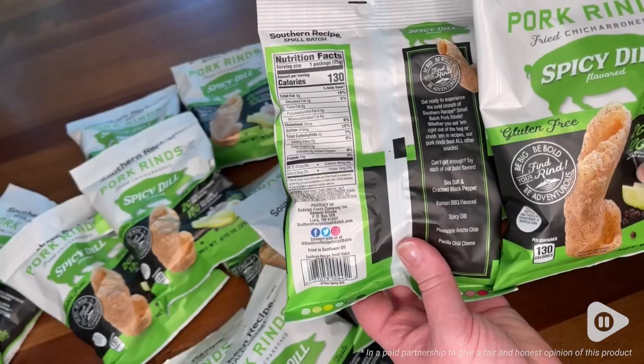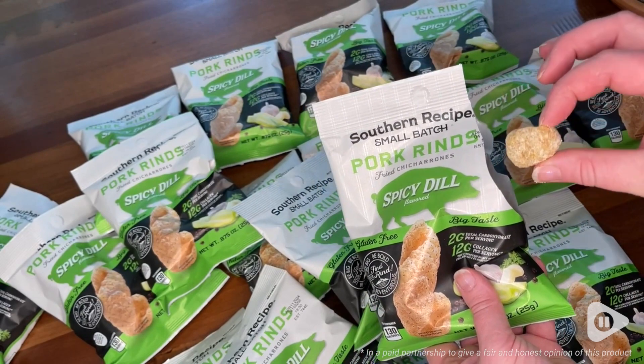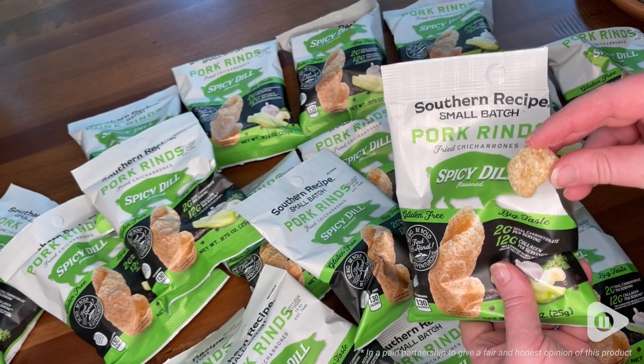Hi, it's Emily from WTI. I need a lot of snacks to be happy, and I'm also trying to live a keto lifestyle, and that can be complicated, but these make it easy.